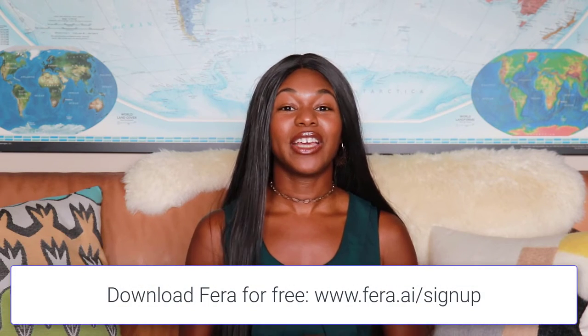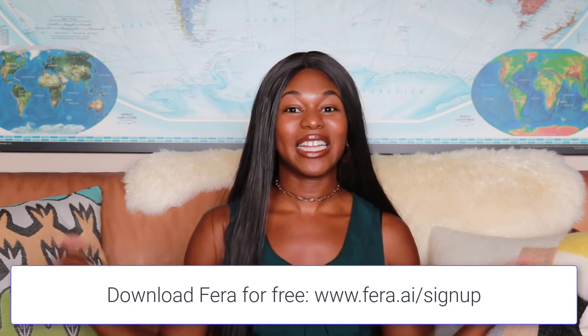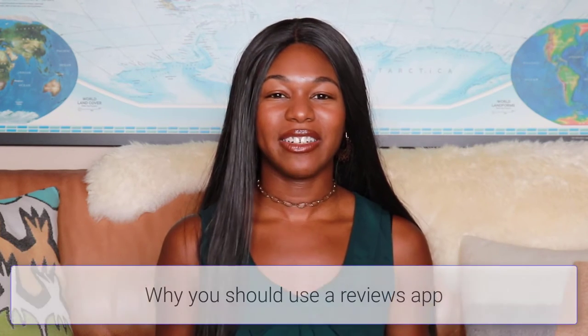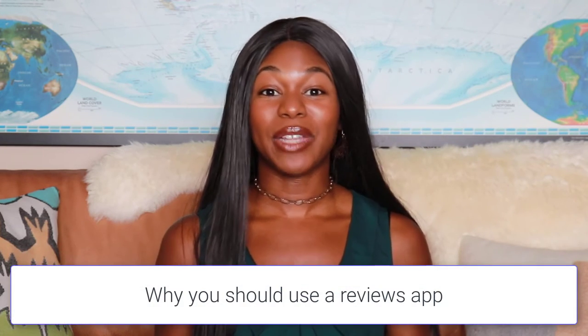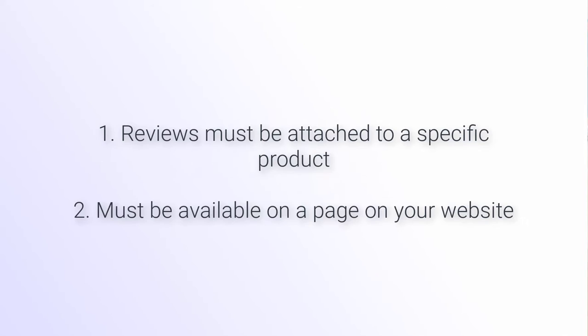If you have an ecommerce store you can go ahead and download Farrah for free. You can head over to farrah.ai/signup — I'll leave the link on screen and in the description — but you can use any kind of review management system that you want. The reason you're going to want to use a review management system is because there are a few criteria that need to be in place for these to be acceptable reviews for Google. The first is that it has to be attached to a particular product or service.